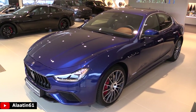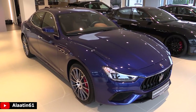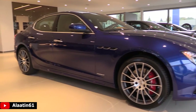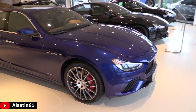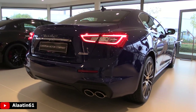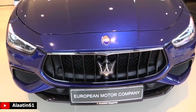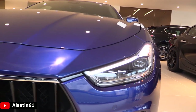It produces 350 horsepower and 500 newton meters of torque. It's a rear-wheel drive car with a 6-cylinder 3-liter V6 engine. The fuel tank capacity is 80 liters, 0 to 62 in 5.5 seconds, and the top speed is 267 km per hour — that's 165 miles per hour. Fuel economy is 8.9 liters combined per 100 kilometers, 6.8 on the highway, 12.6 in the city. It has an 8-speed ZF automatic transmission. The car weighs 1,810 kilograms and the trunk space is 500 liters.